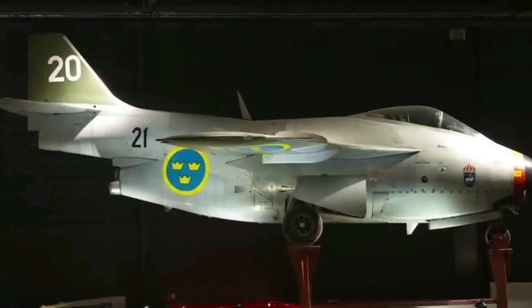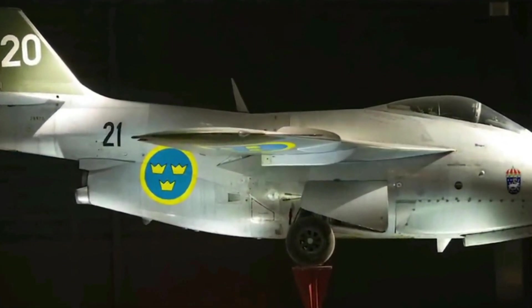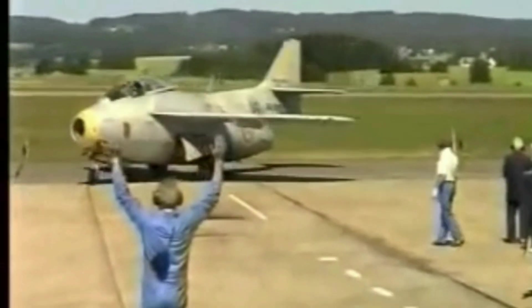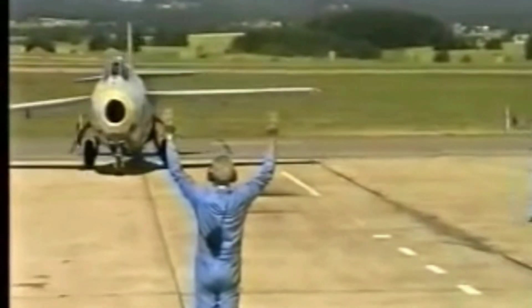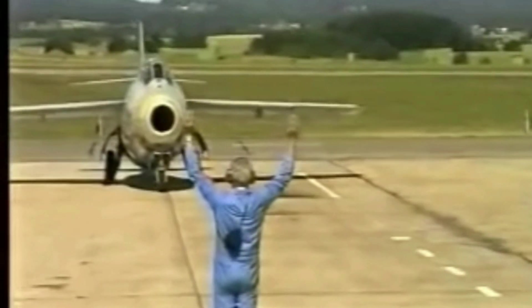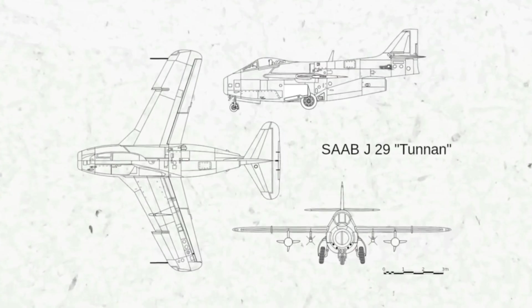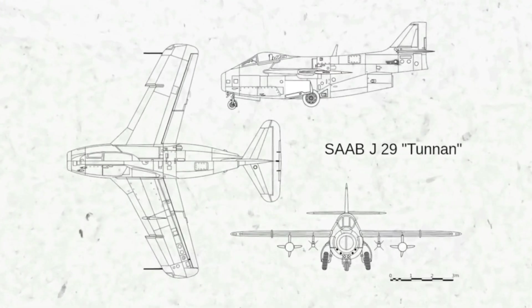The Tonnen was produced in five main variants: the J-29A, the first model to enter service; the J-29B, with increased fuel capacity and external stores; the J-29E, with an improved radar and fire control system; the J-29F, the final fighter variant, with an afterburner that increased thrust by 25 percent; and the S-29C, a dedicated reconnaissance version with cameras and extra fuel tanks.